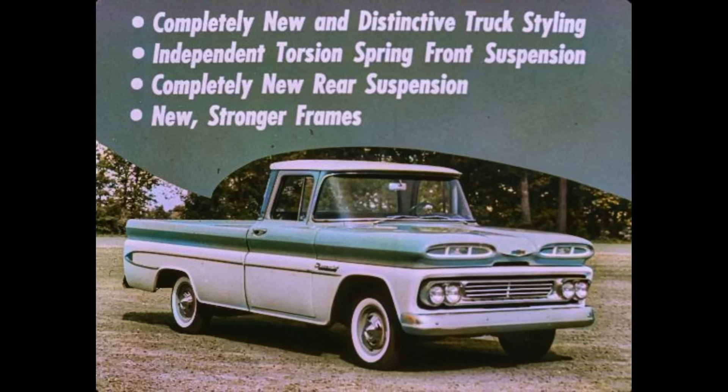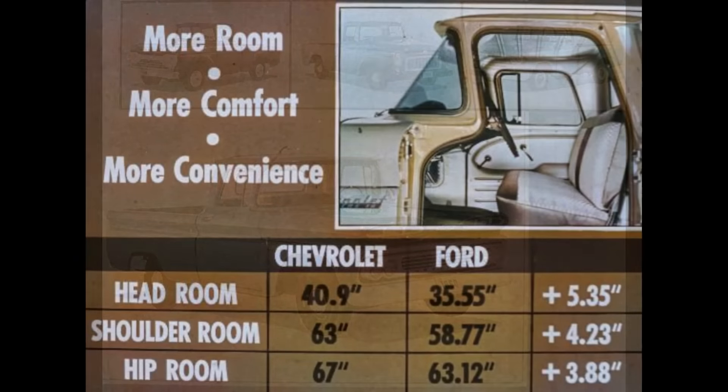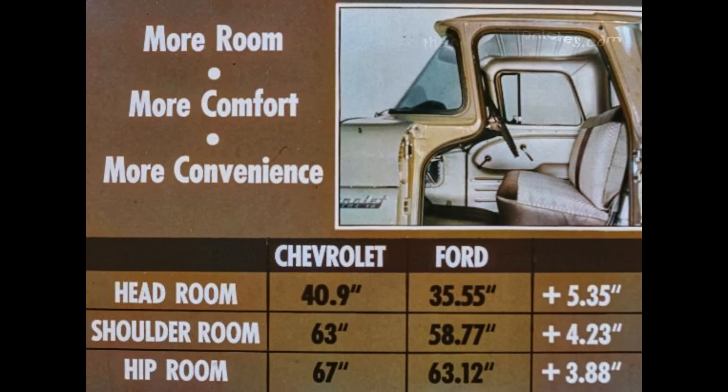New stronger frames — features that Ford, IHC, and Dodge can't touch. Features that mean extra value to every truck prospect. Let's take a closer look at our light duty competitors for 1960, starting with Ford. Chevrolet cabs provide more room, more comfort, more convenience.